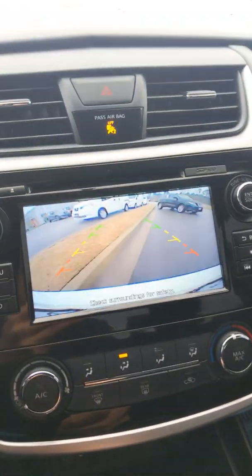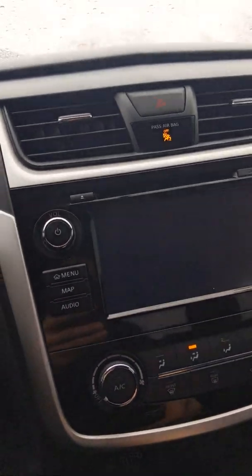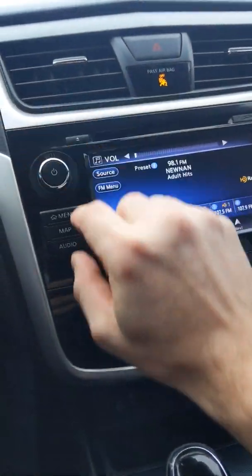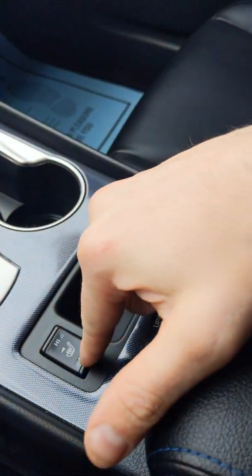This vehicle is also going to come with a backup camera. It has a very nice radio system, and not only that, but there's a navigation system in this vehicle as well. Down here you're going to have a USB port, auxiliary port, and the standard charging port. This vehicle also has heated seats.